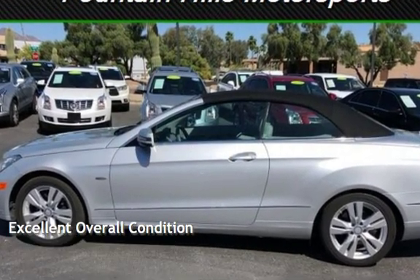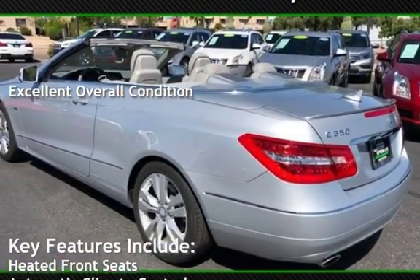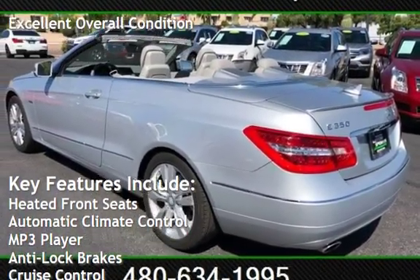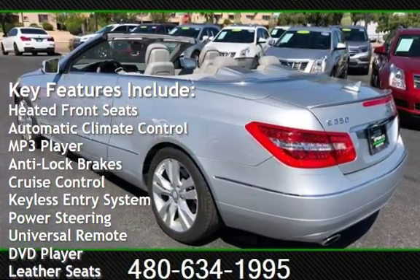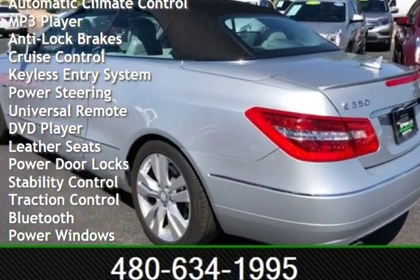This vehicle is in excellent overall condition. Key features include heated front seats, automatic climate control, MP3 player, anti-lock brakes, cruise control, keyless entry, and power steering.